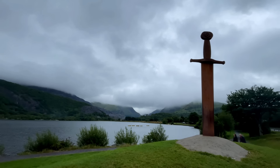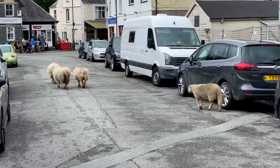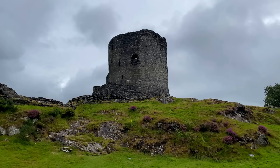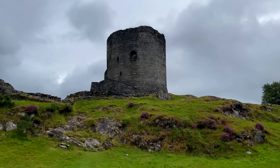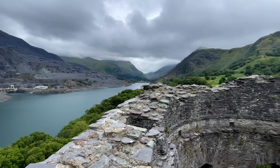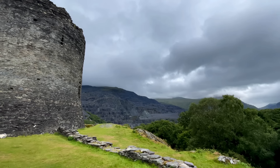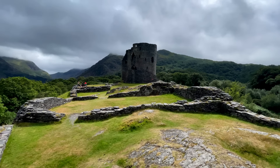On the shores of Llyn Padarn sits Llanberis with its flock of local sheep. A short walk from the town centre takes you to Dolbadarn Castle, which has stunning views of both Llyn Padarn and Llanberis. This castle is also free to visit, and it's a beauty.